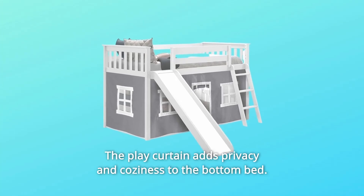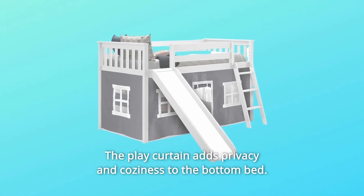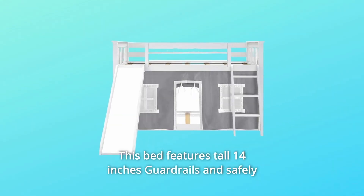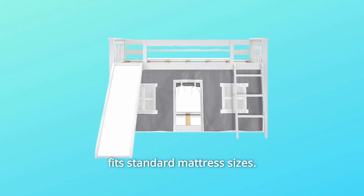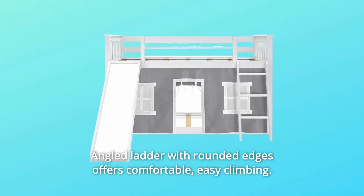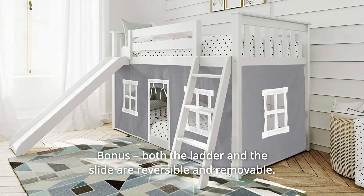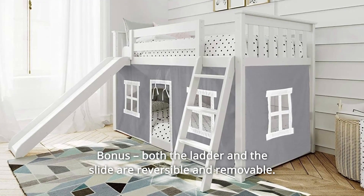The play curtain adds privacy and coziness to the bottom bed. This bed features tall 14-inch guardrails and safely fits standard mattress sizes. The angled ladder with rounded edges offers comfortable, easy climbing. Both the ladder and the slide are reversible and removable.